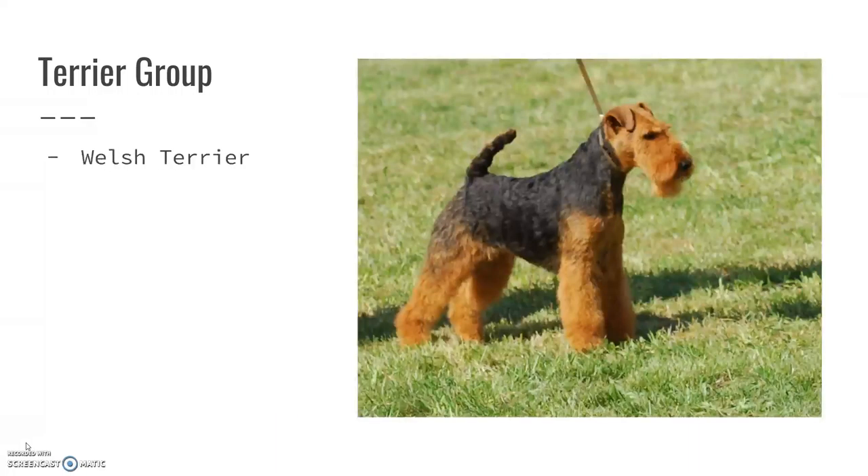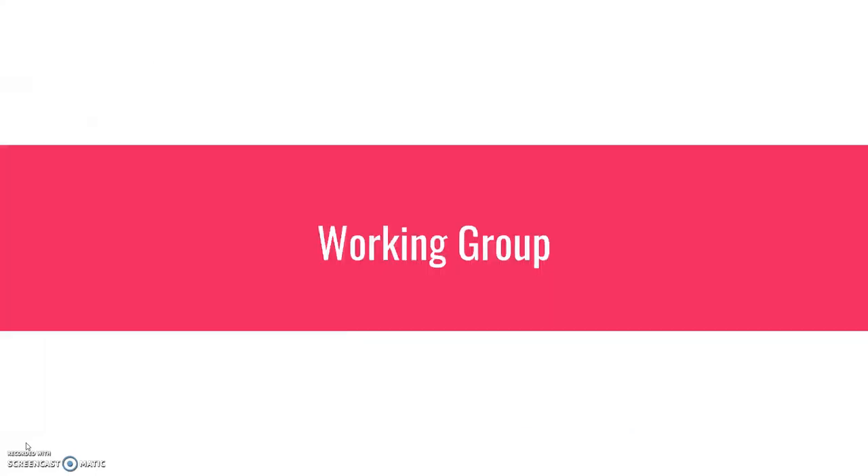The Welsh Terrier — you might be thinking it looks like the Airedale Terrier, and it does. They are a little bit smaller and not quite as tall as the Airedales. Check out the next video for the working group.